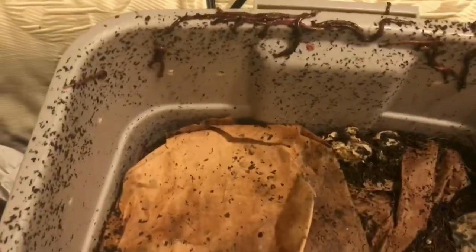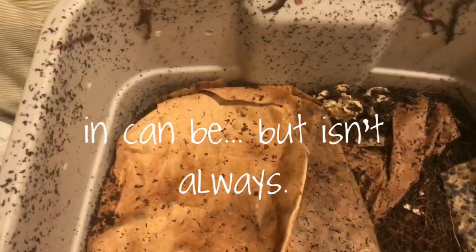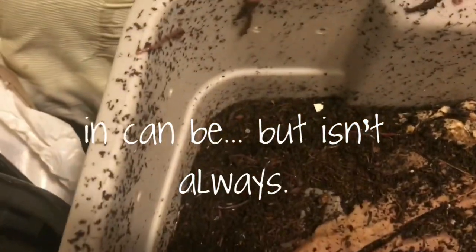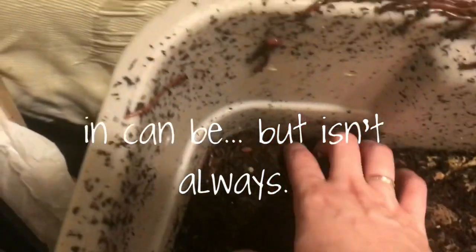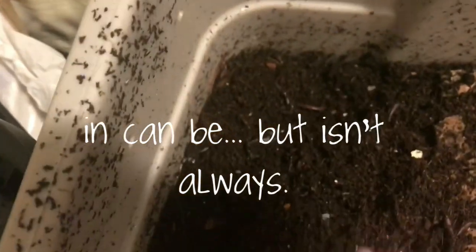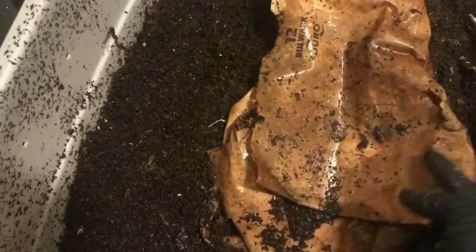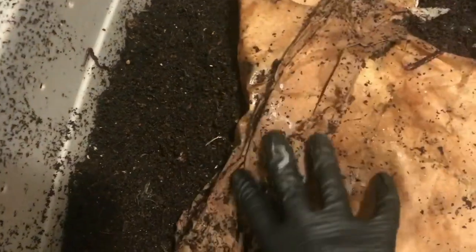I just wanted people to know that this isn't always a sign that something is wrong in your bin. This bin is perfectly healthy — this is one I don't usually film, but I will show you real quick. No worms are dying in here. Even with the lid on, this bin was a little bit dry. I do think the problem in here is primarily related to the barometric pressure.